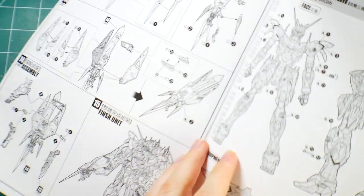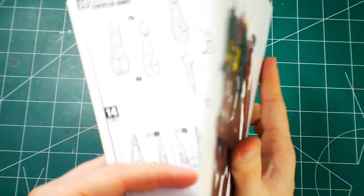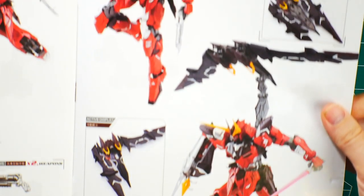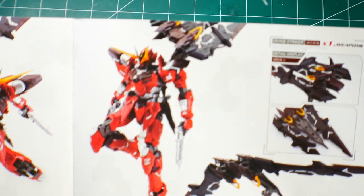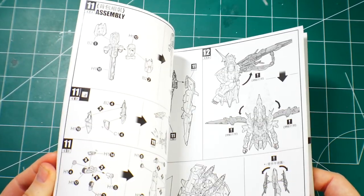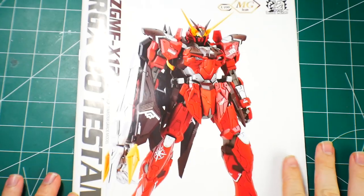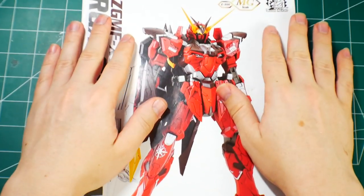The manual also shows your water slide placement and some more detailed shots. There are really nice action poses in there — it looks amazing and kind of menacing. I'm genuinely hyped to build this.